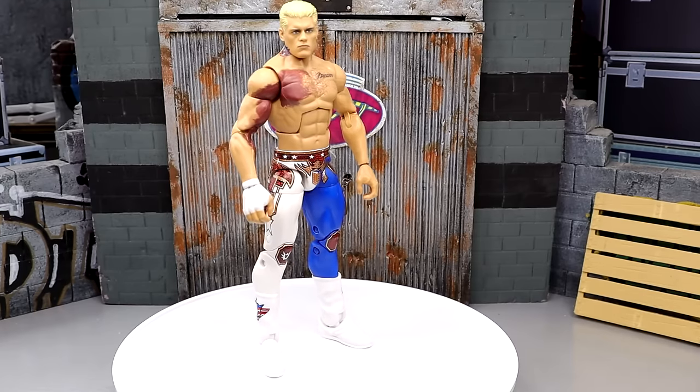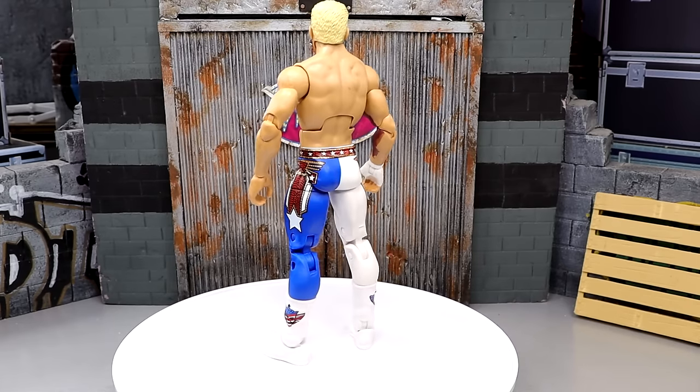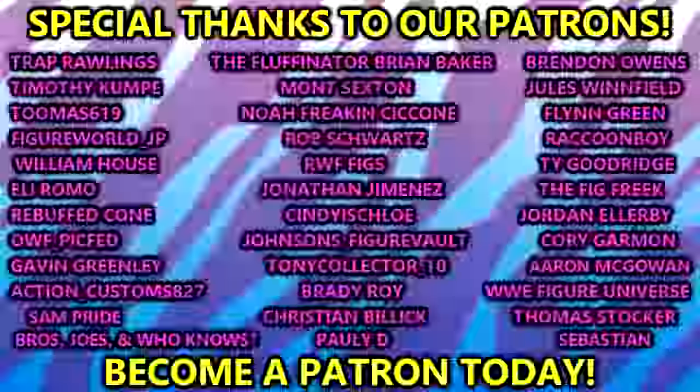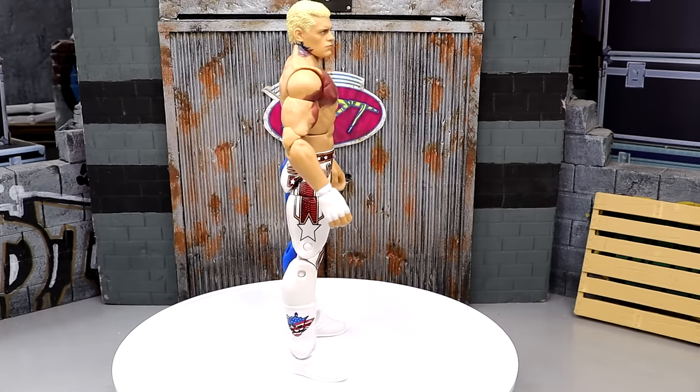That is my top 10 WWE Elites of the last five years from Mattel — 2019, 2020, 2021, 2022, and 2023, not including 2024. I love ranking figures and doing stuff like that. Hope you guys enjoyed it. Love to know your thoughts down in the comments — what do you agree with, what do you disagree with, what should be higher or lower. Huge shoutout to our Patreon members — appreciate you fellas, thank you so much for your support. I'll see you guys in the next video.